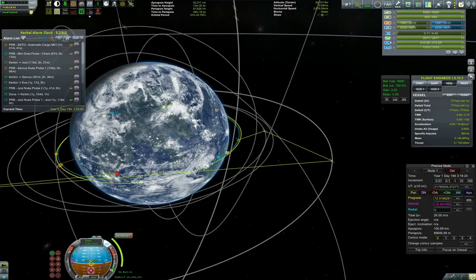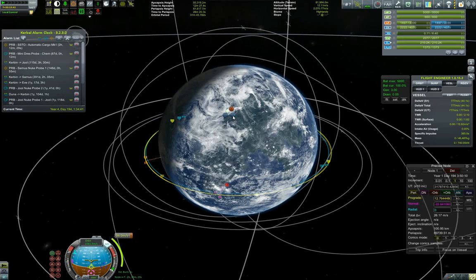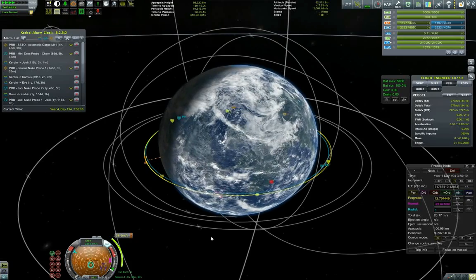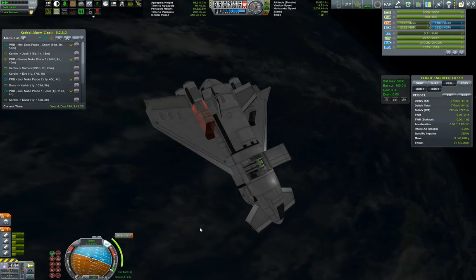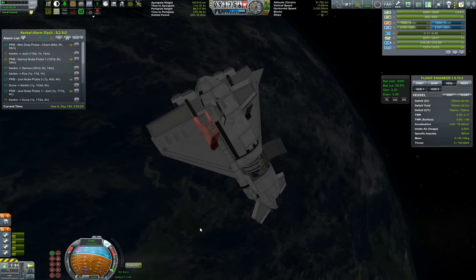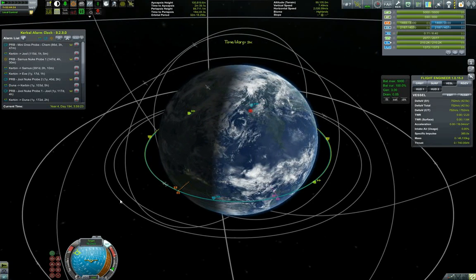We also have to get Jab back home. There are more transfers coming — it's Sarnas, then Eve, and after that our probes should be entering Jool's sphere of influence. I'm waiting to unlock more science for the bigger launches, especially for Duna. Rather than sending a flotilla like last time, I'd like to assemble one big massive ship in orbit to go there — we'll see how many of these ideas actually happen.